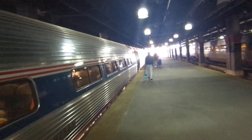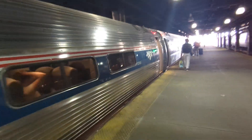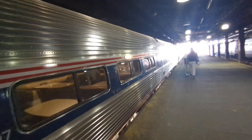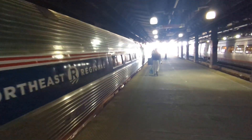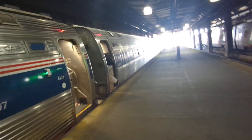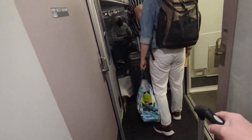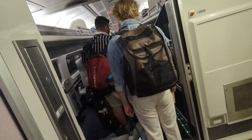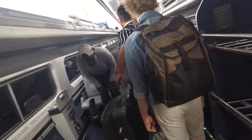Okay, there's the cafe car. We'll definitely have to make a trip there. This is quite a long train — I can see 1, 2, 3, 4 cars in front of this one, and we've walked by about 5.